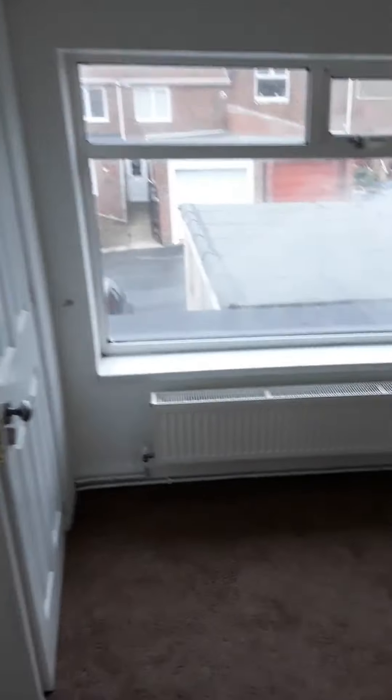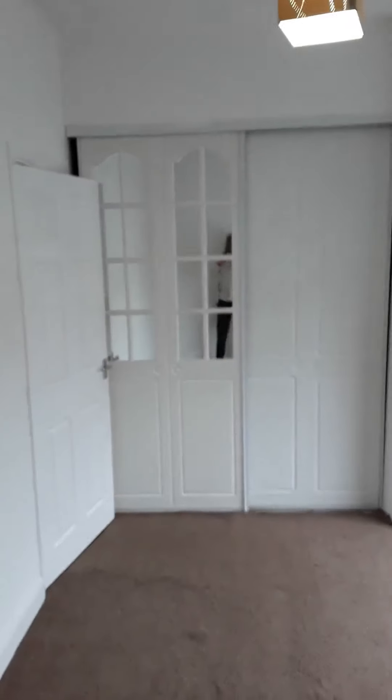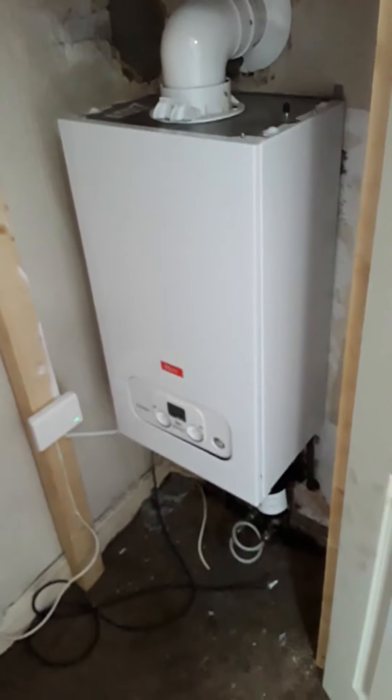Into bedroom two, which is also a double bedroom. Same carpet as the hall and landing. You've got fitted robes and a cupboard which houses the central heating boiler, so an easy fit double bed in here.